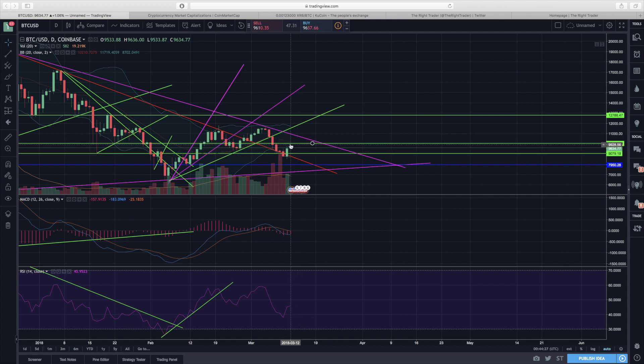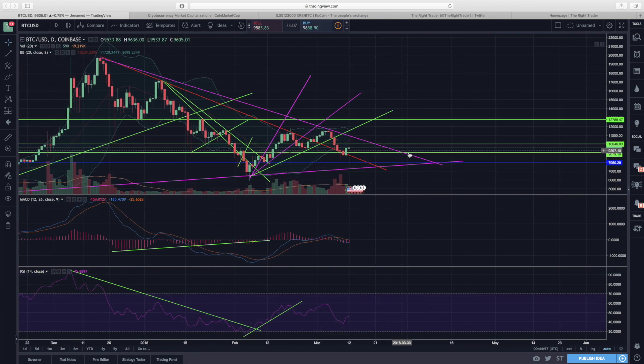We have support at $9,000 and resistance at $10,000, creating a range we're likely to continue trading in over the next week or so. After that we'll be coming up on the downtrend line — that's when we'll get either a first indication that we could start breaking to the upside, or we'll move below $9,000. The biggest thing to keep in mind is that we're in a symmetrical triangle formation, formed by the downtrend line and the uptrend line — these two pink trend lines.